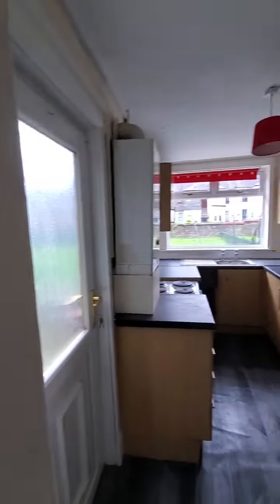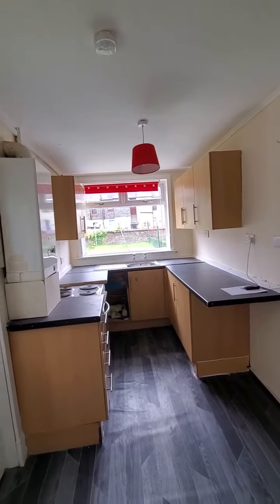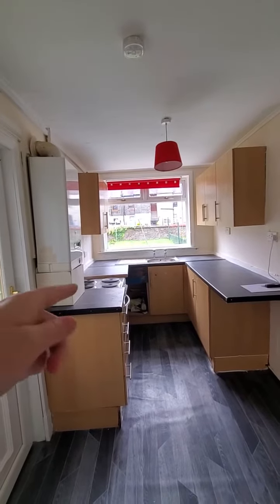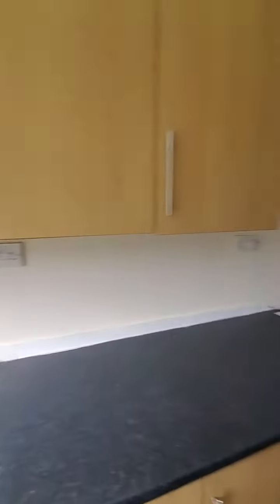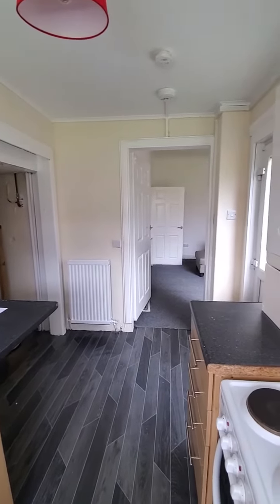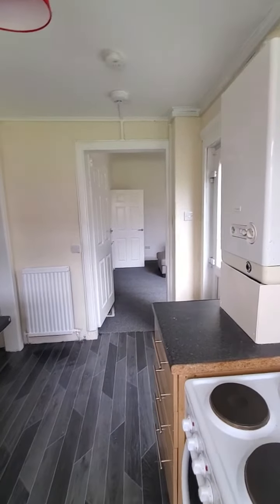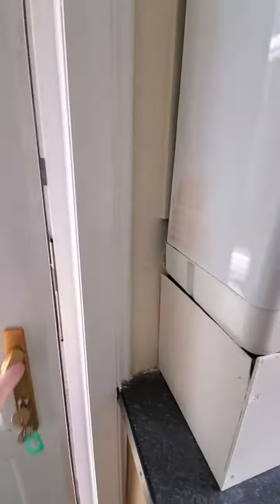Panning round, we've got the kitchen space with wall-mounted and floor-standing units. We've also got a double glazed window to the rear and a wall-mounted boiler. What I also love about this property is we've got a door providing access to the rear garden.